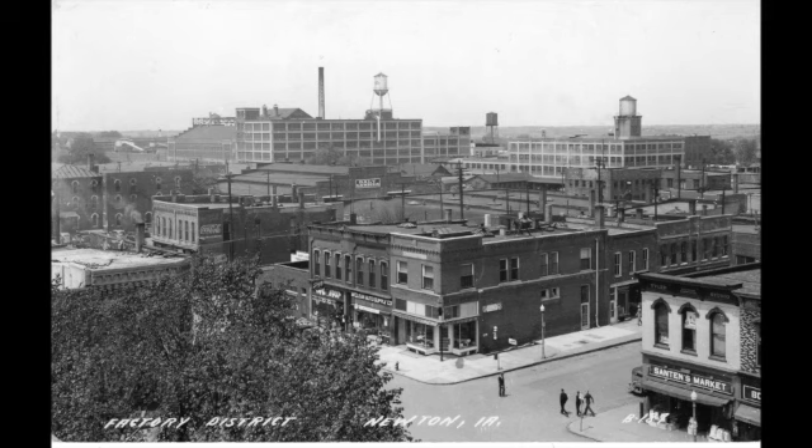The next building, constructed around 1884, contains two storefronts, both of which have had a variety of tenants over the years. Many of them were restaurants or bars, with names like Stephen's Grill, the Davis Café, the Spot Tavern, and the Mint Tavern. The Knights of Columbus Meeting Hall has been located on the second floor of the building since 1954.